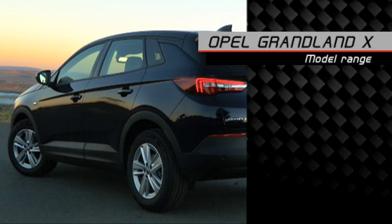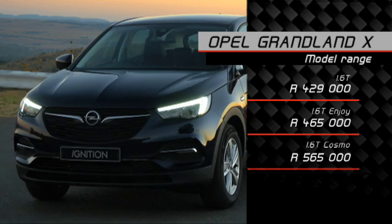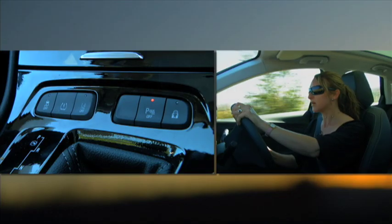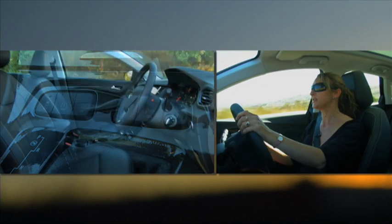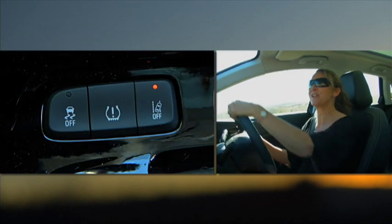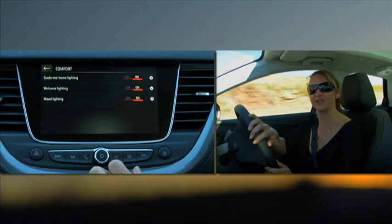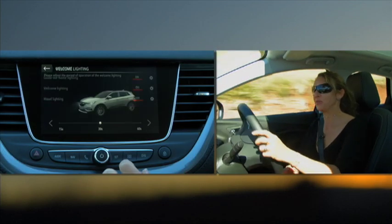All three models on offer in South Africa have the same drivetrain, with only the spec level influencing the price difference. This is the mid-spec Enjoy model we're driving, and at R465,000 it's really well specced. I've got a leather steering wheel with cruise control, which is standard across the range, plus park assist, hill start assist, six airbags, Apple CarPlay, lane departure warning, traffic sign recognition, and an eight-inch infotainment touchscreen. Very impressive.